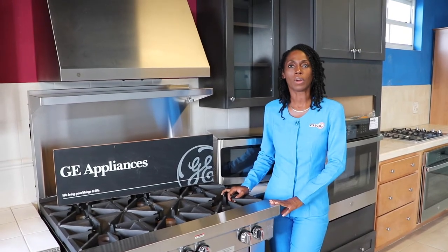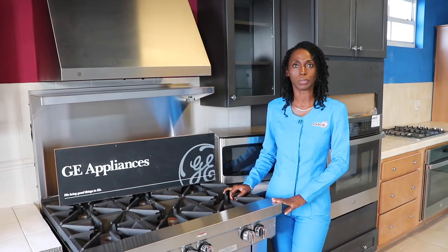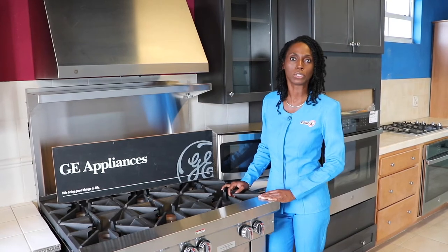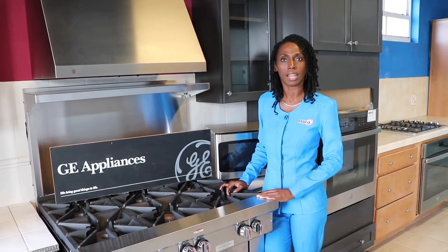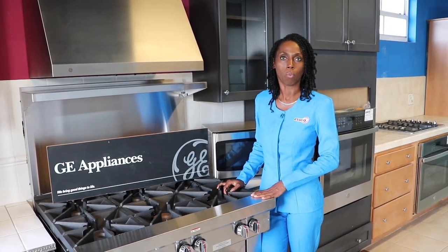Today we're featuring our Speed Queen Commercial Homestyle Top Load Washer, manufactured in the USA by a company whose main business has been commercial laundry equipment for over 100 years. Speed Queen manufactures laundry equipment for both commercial and domestic purposes, but today we'll be focusing primarily on our top load washers.